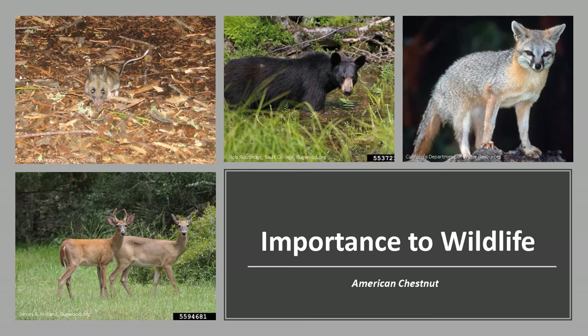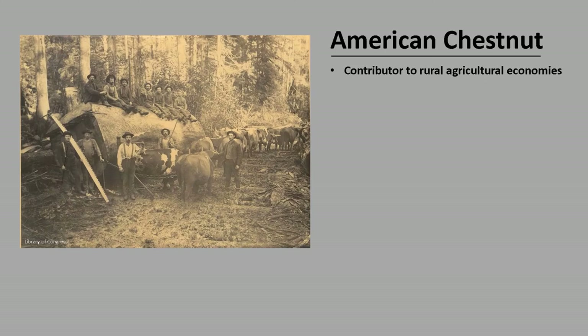American Chestnut was a valuable wildlife tree. The fruit was a reliable and widely available food staple for deer, bear, turkey, and other small mammals such as the white-footed mouse, which were an important food source for other predatory species such as fox, owl, hawks, and snakes. The foliage was a larval host for more than 125 different Lepidopteran species.